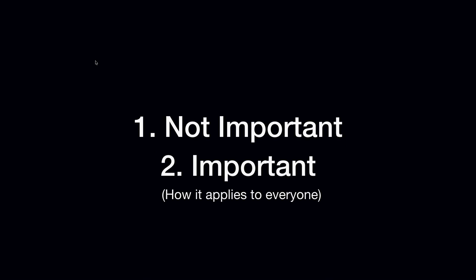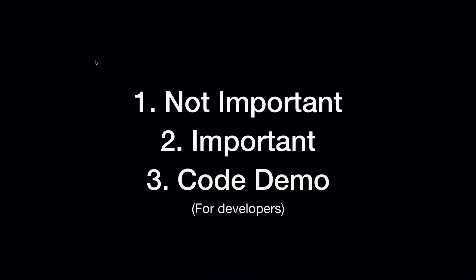At WWDC, they talked about iOS 13. Today my agenda covers some not-so-important but still very exciting features for iPhone users, some important things that apply to everybody here, and a code demo. I was told not to do a live code demo, and I tried so many times to record a pre-recorded demo and that failed every time. So we're going to try a live code demo — be nice to me.